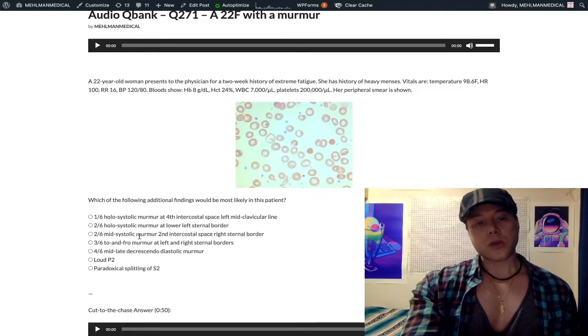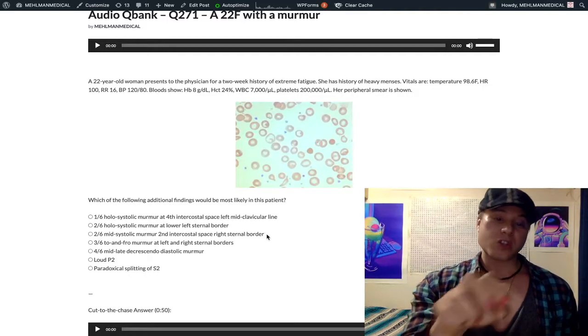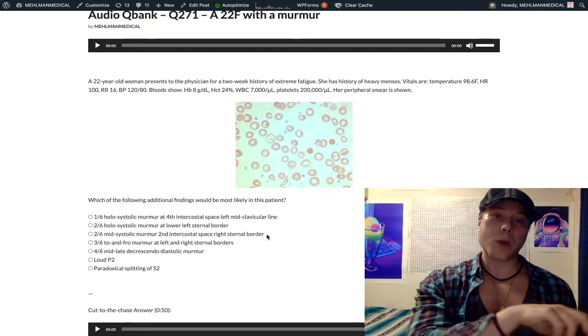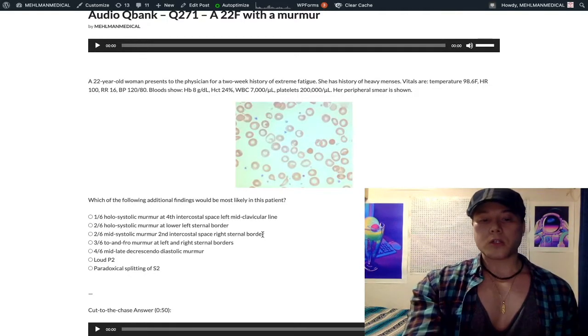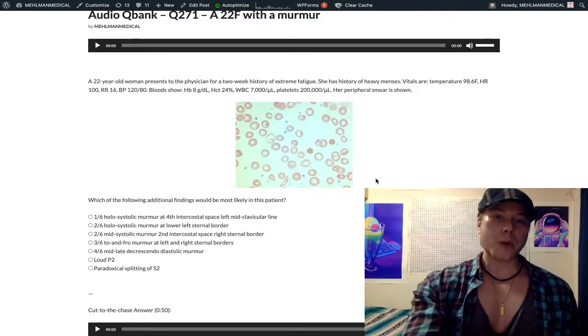Choice C: 2/6 mid-systolic murmur at the second intercostal space, right sternal border — this is our correct answer. Flow murmurs, transient murmurs, or functional murmurs often sound like aortic stenosis. Aortic stenosis, hypertrophic obstructive cardiomyopathy (HOCM), and flow murmurs all share this mid-systolic auscultation at the second intercostal space, right sternal border — the aortic location. When heart rate comes back down, the murmur goes away.